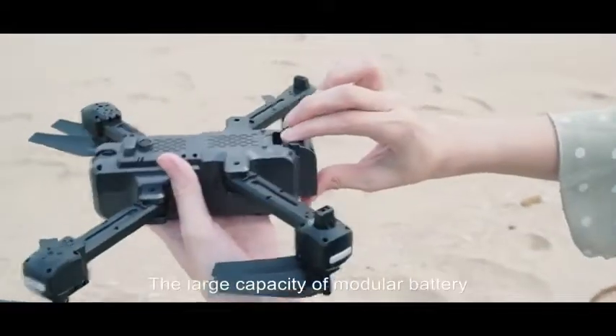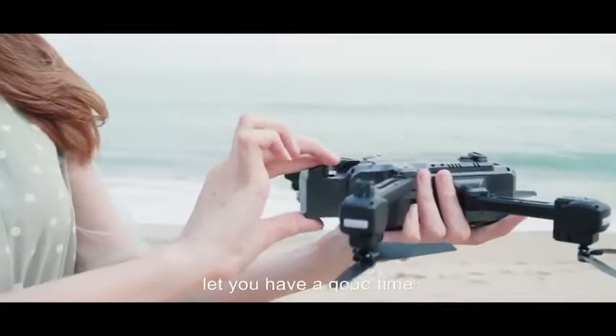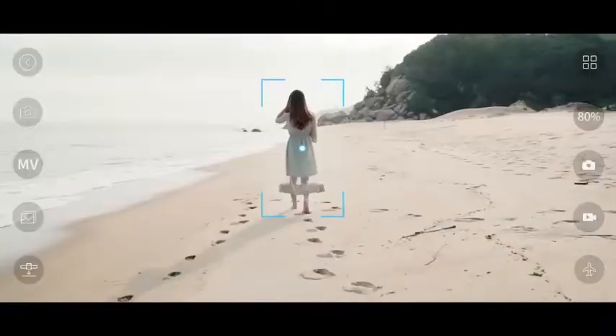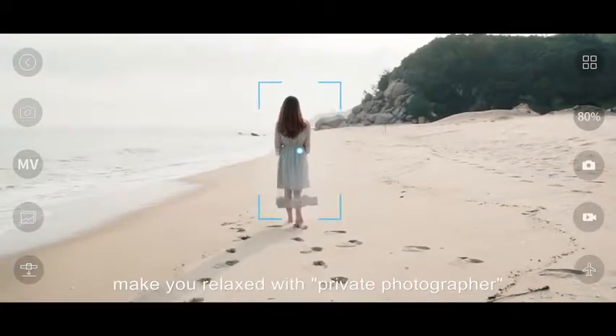Because of the strong and stable optical flow localization, flying is more stable with intelligent control, free to follow your heart. The large capacity modular battery lets you have a good time, and the follow function makes you relaxed with your private photographer.